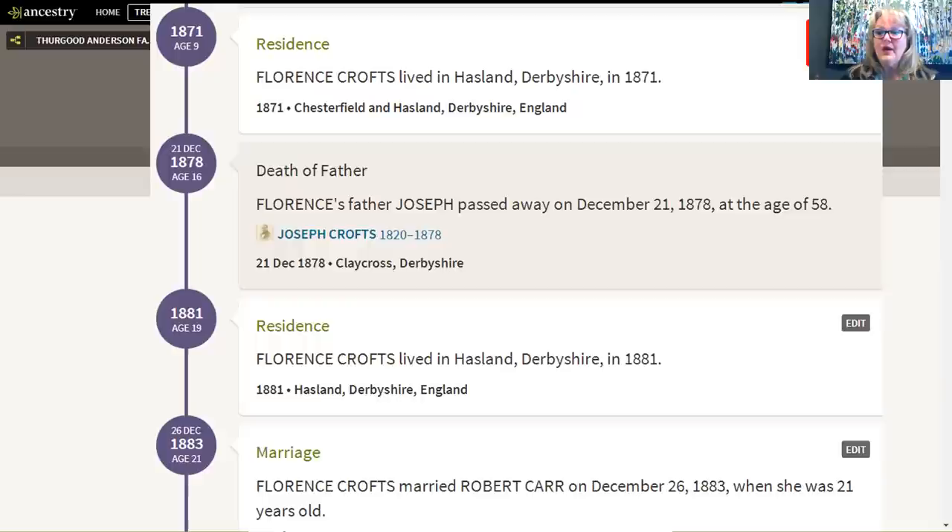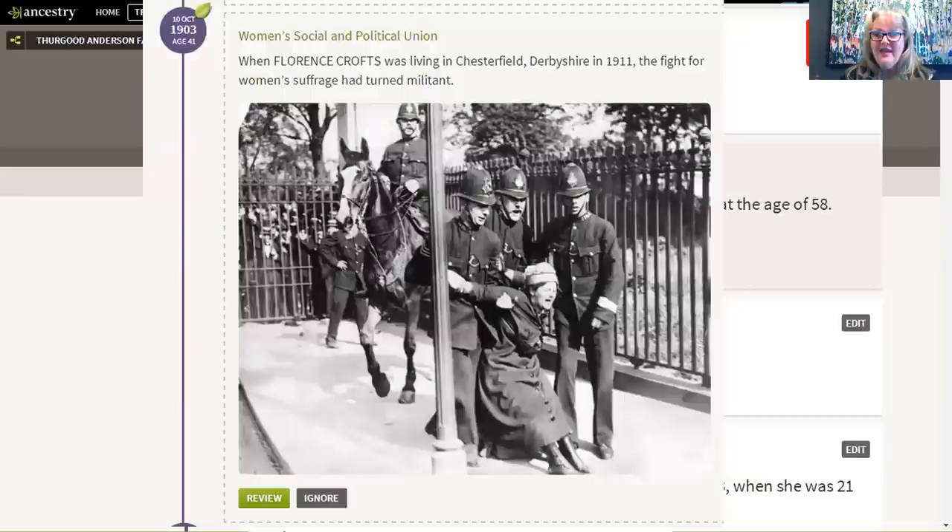I had no idea that my great-grandmother was really living in Chesterfield at the time when suffragettes were starting to get militant — I just love that feature. You can add your own pictures there as well.